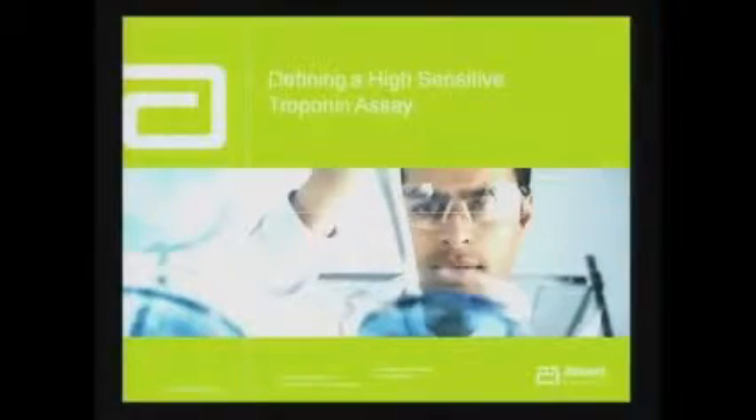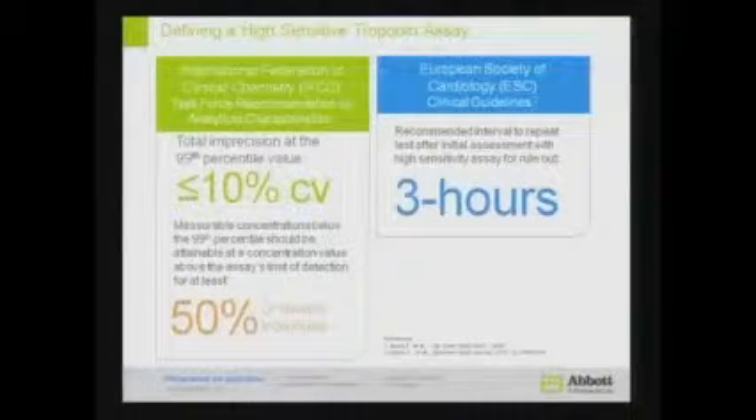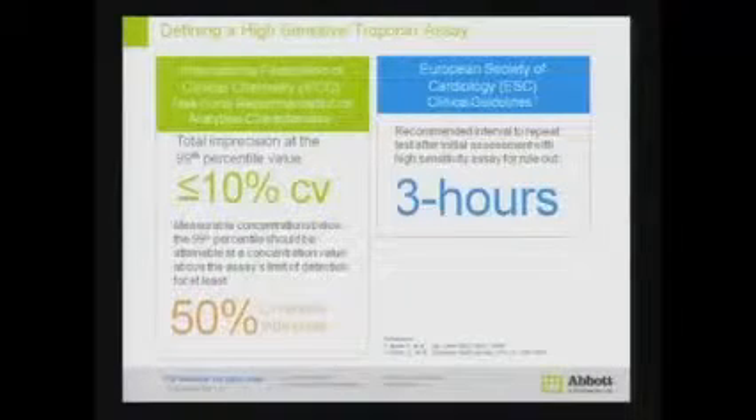Defining a high-sensitive troponin assay: this assay has fulfilled all the criteria required to be called a high-sensitive troponin assay. It has a CV of less than 10%. It is able to detect more than 50% of healthy subjects, meaning that you are going to get a troponin level for each and every one of us. The decision point is going to be within three hours. You take a sample when the patient comes into the emergency department and you can decide whether this patient can go home or be admitted in the CCU for further investigation for AMI.